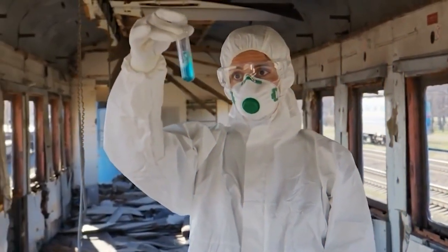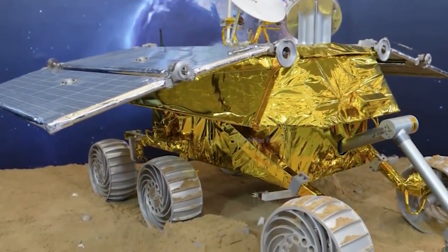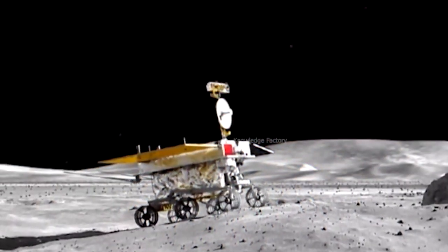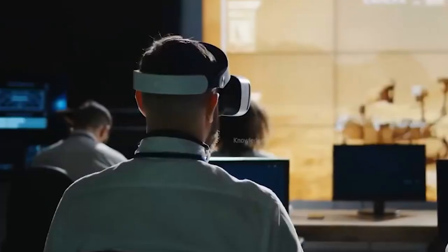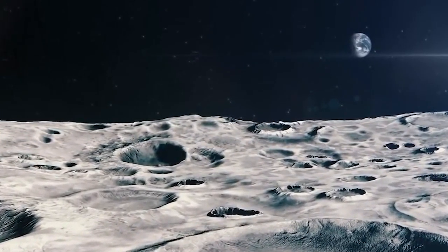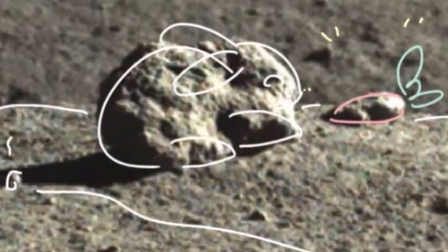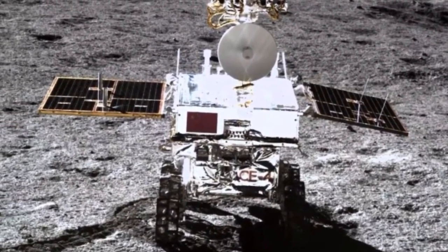Scientists claim China's Yutu-2 rover, part of the Chang'e-4 mission, has discovered several small glass globules on the moon's far side. The glass beads discovered by Yutu-2 are significantly larger and translucent compared to the microscopic ones that Apollo astronauts discovered in lunar samples they brought back. The beads were found by looking at panoramic images taken by the rover. There is only observational evidence of the composition because the rover lacks sampling capabilities and is not a sample return mission like the Chang'e-5 mission.